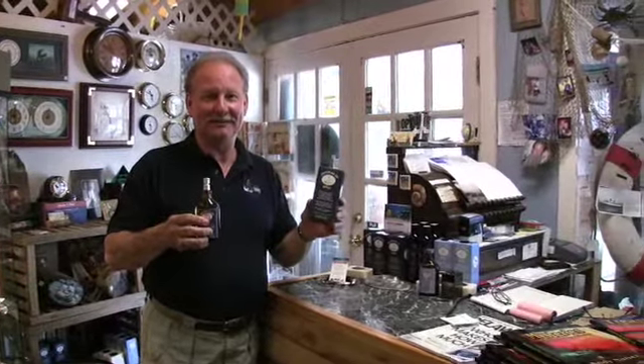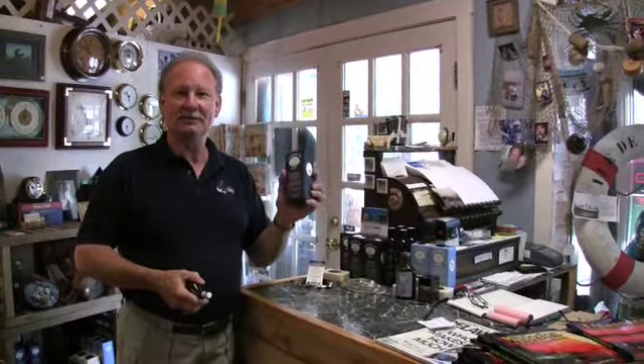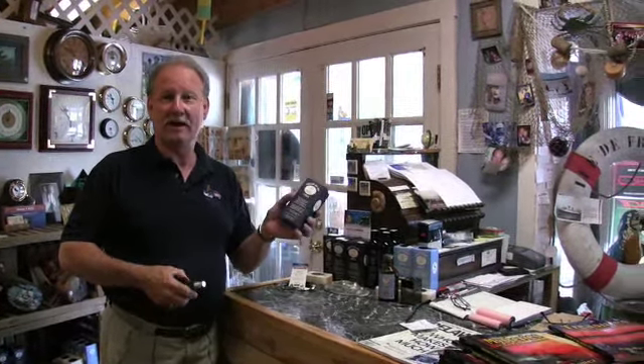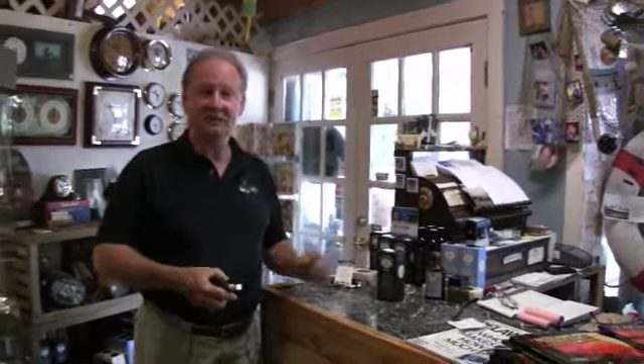For you guys out there, if you want to drive the women absolutely crazy — and if you think I'm kidding, give it a shot — this is Chesapeake Bay Spice Cologne. We have the tester here. Usually it's the women who come in and buy it for the men, and then once the men wear it for a while and get all the compliments, they start coming back in and buying it themselves. We also have that on our website, ChesapeakeBaySpice.com.